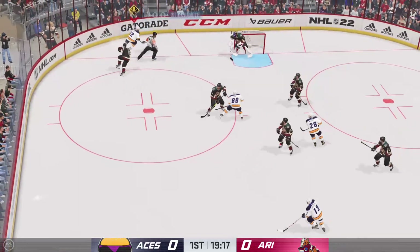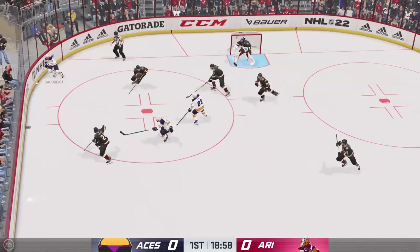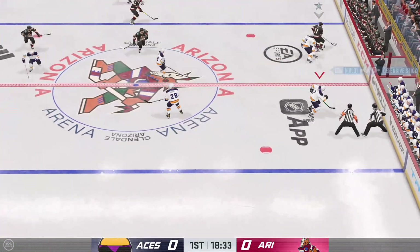And makes the save. Puck grabbed by Kopitar, and he takes a shot — off target. So frustrating. You do all this work, you get it into a good spot, and you don't get it on the net.